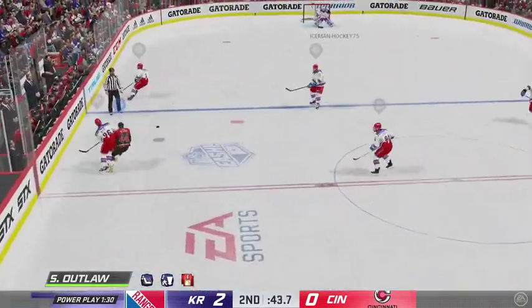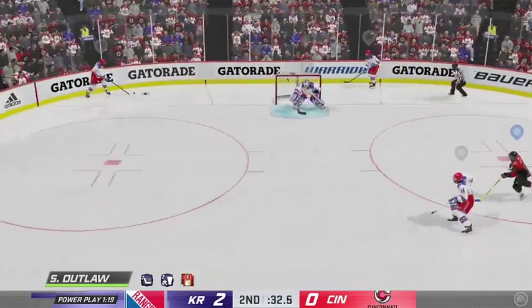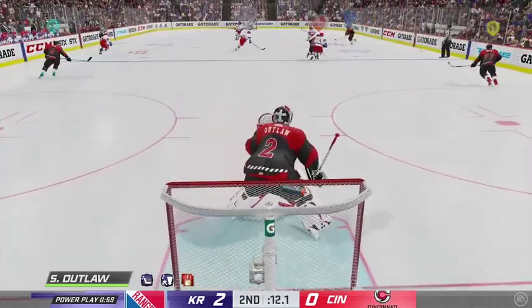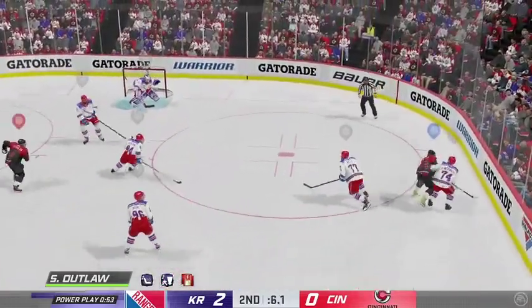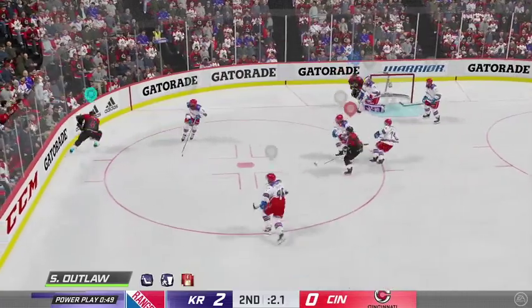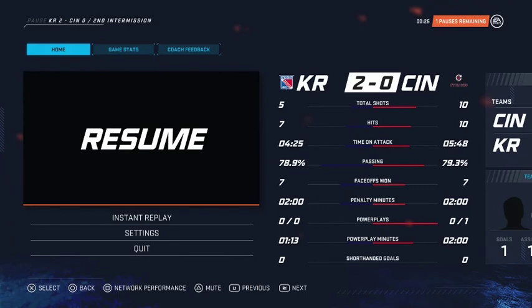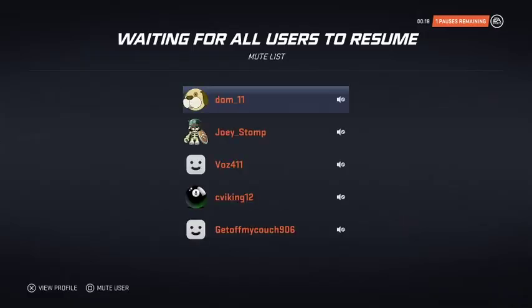Less than a minute to go here in the second, and the puck is knocked away — stopped with ease. The Rangers take possession in the defensive end. Oh, he'll feel that one. Uses the boards with the bank pass. Here he is in front — gives him nothing in front. And that'll do it for period number two. 2-0 is where we sit after 40 minutes of play.